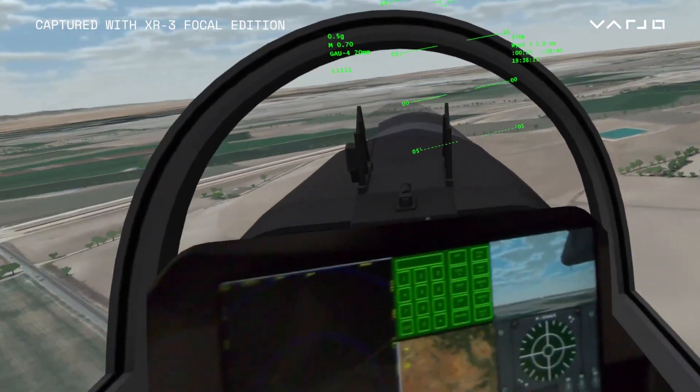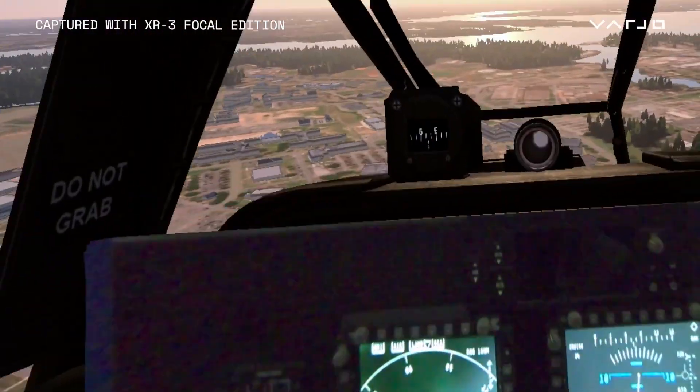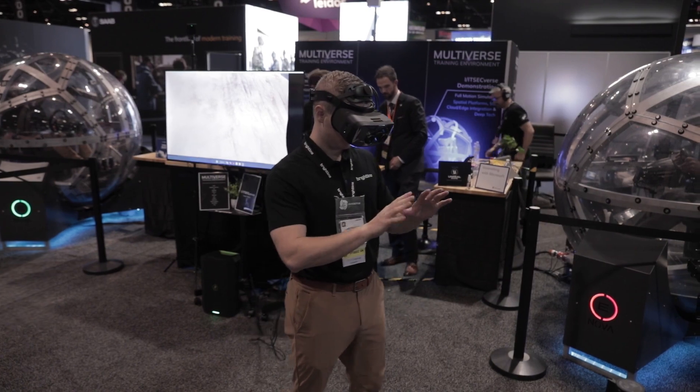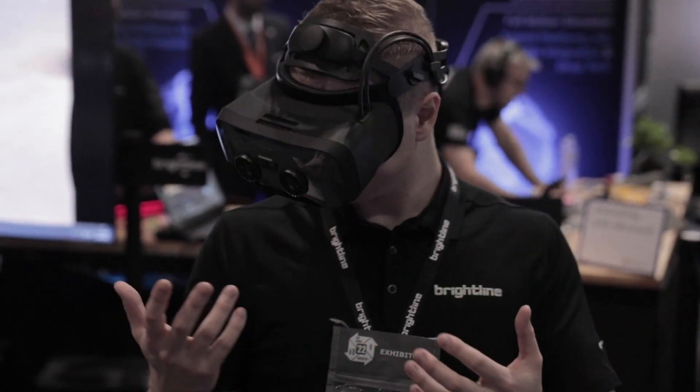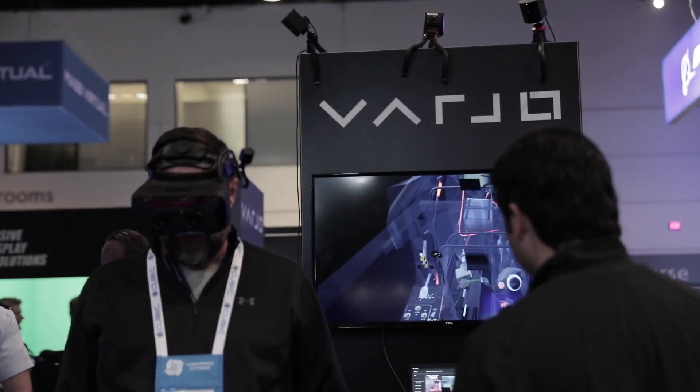The Focal Edition specifically allows you to sit close to cockpit interfaces and be able to see sharp images inside the headset for the real world interface much better. It's difficult to imagine virtual reality existing outside of a Varjo head mounted display. Even from some of our largest customers across the DoD, some of them step out of our full motion simulator and say, if this doesn't work with Varjo, we don't want it.